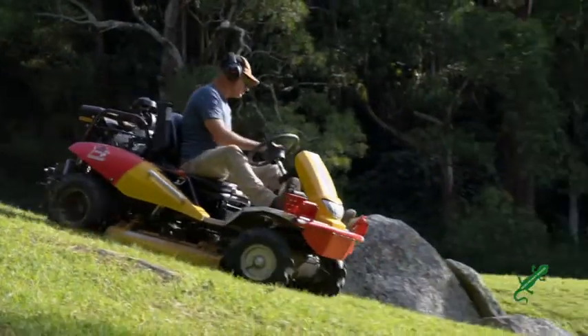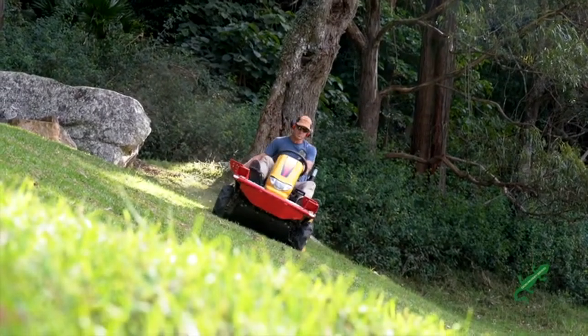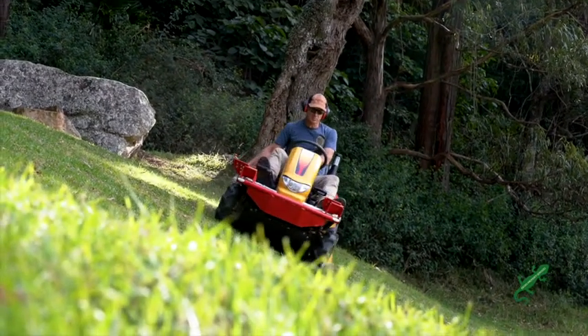For the more extreme mowing, I've got the Razorback 2302 CMX, and that does up to 45 degrees up and down, and about 30 odd degrees sideways along the contours.